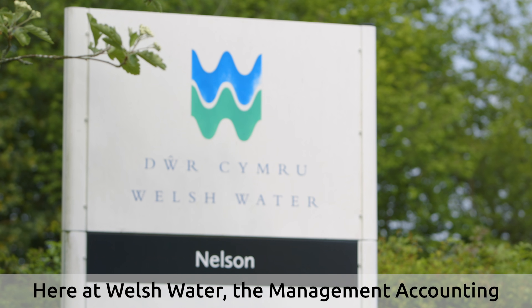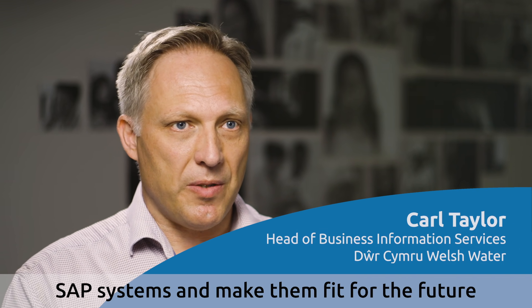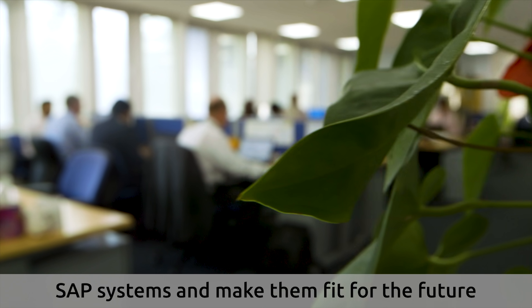Here at Welsh Water, the Management Accounting Transformation Programme is one of our projects under something we're calling the SAP Roadmap, which is a large-scale investment to take our SAP systems and make them fit for the future under migration to the S4 HANA platform.